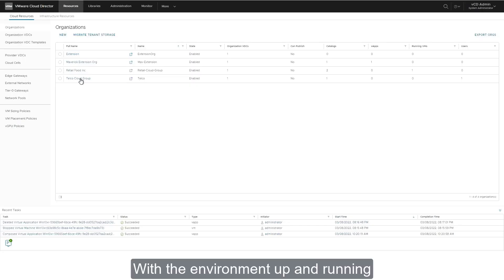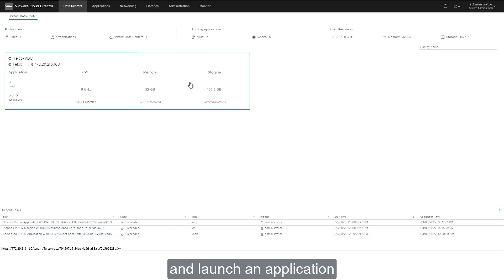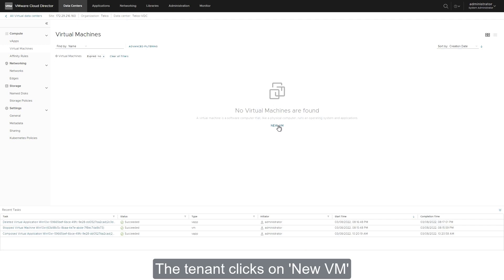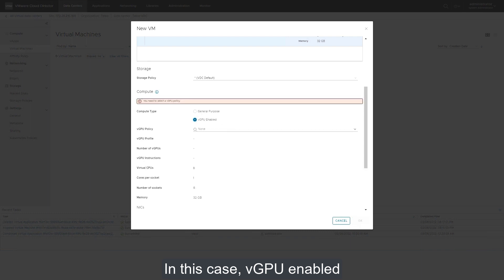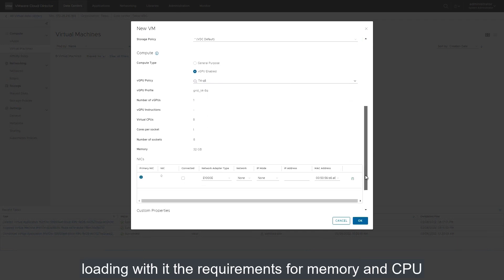With the environment up and running, a first tenant can now log on to the organization's VDC and launch an application. In this case, the telco cloud group accesses the portal to launch a Windows 10 VM supporting a GPU driver. The tenant clicks on New VM and configures the name for the VM, the template selection with storage policy set to Default 1, and the compute type — in this case, vGPU enabled. Then the vGPU policy is selected, loading with it the requirements for memory and CPU.